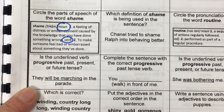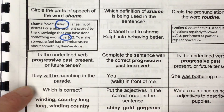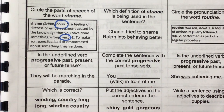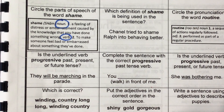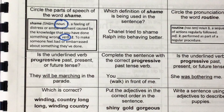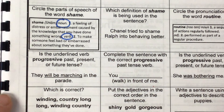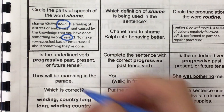Is the underlined verb progressive past, present, or future tense? Before you answer, tell me the two things that every progressive verb tense needs. A helping verb and an -ing. This one says, 'They will be marching in the parade.' What kind of progressive verb tense is that? It's future.